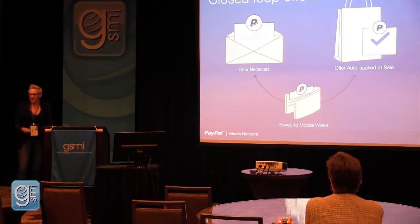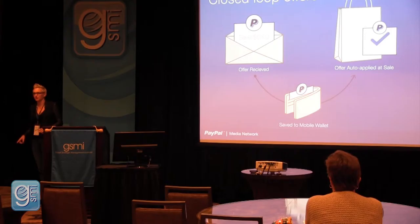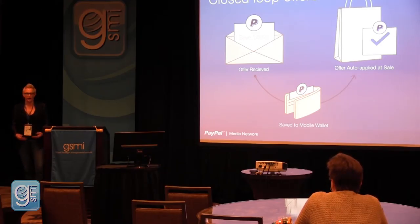There's no need to pull out a piece of paper or a coupon, show a barcode to be scanned, or enter a promo code at online checkout. All that friction goes away from a consumer standpoint — the offer is automatically applied.